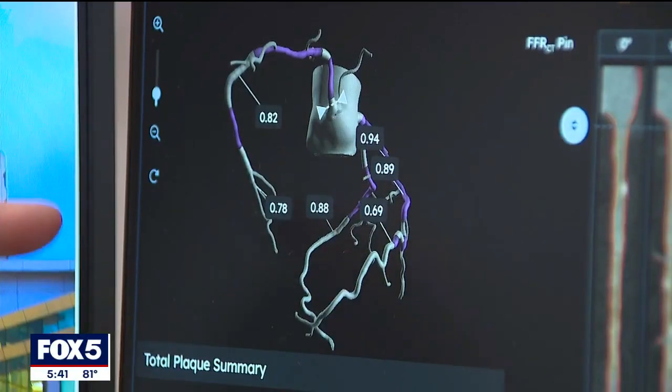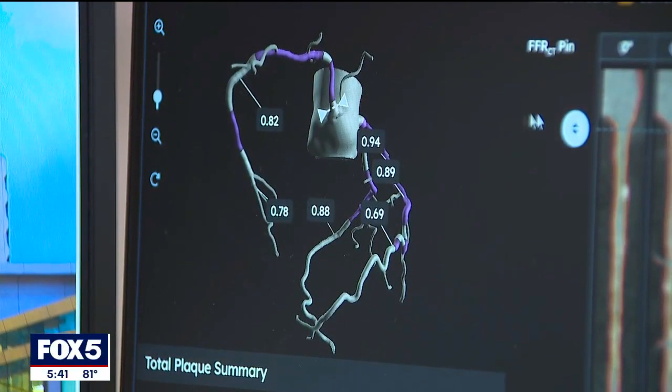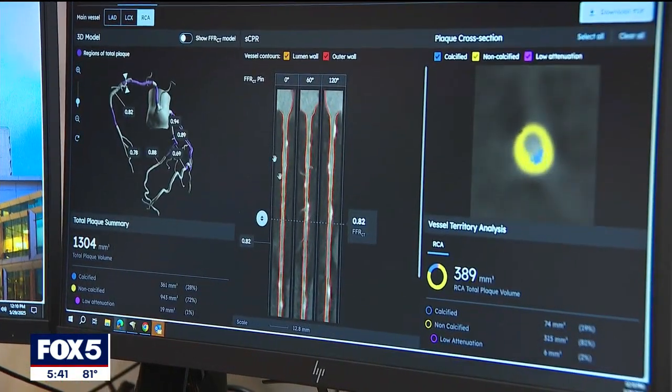Dr. Chen says the more purple that appears on the scan, the greater the risk. The AI software tells us whether or not the blockage limits the flow through the artery, and then what does the blockage consist of — what kind of plaque is there, whether it's soft or hard, and what is the chance or likelihood that that develops into a cardiac event down the road.